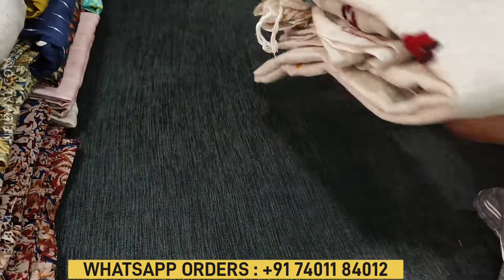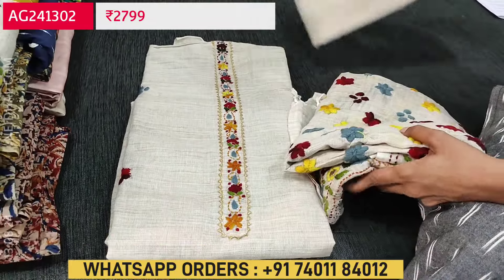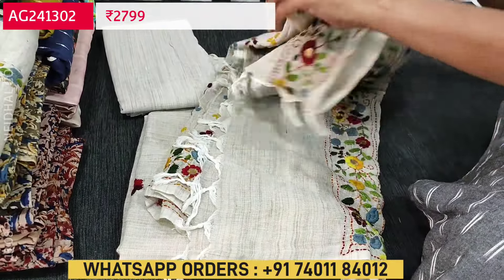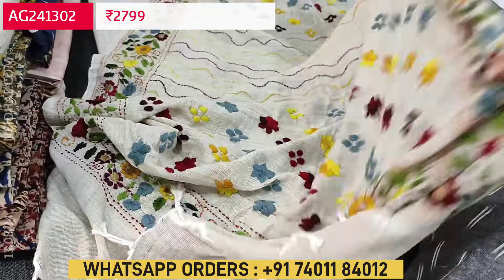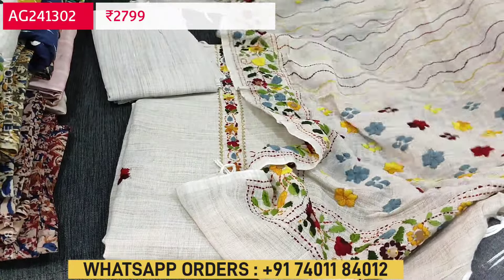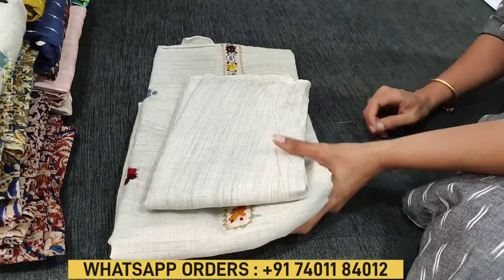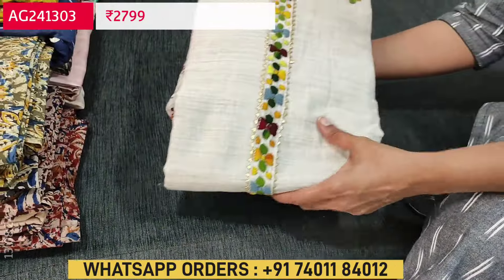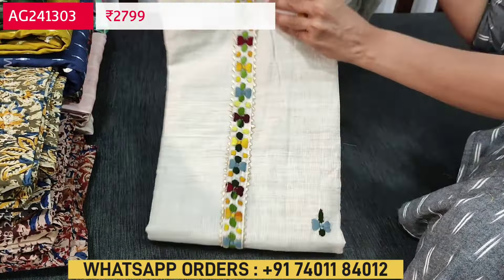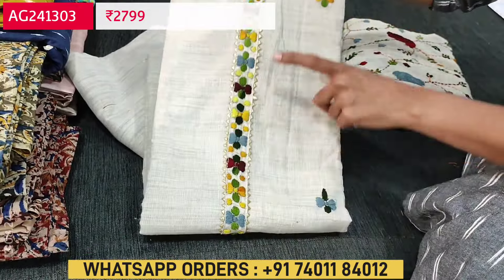Quickly take a look at the other designs. The base color and fabric will be the same — only the thread work and thread color will vary. This is the same design we saw, with a slight variation in the thread color on the yoke and on the dupatta. This is the second set and we have very limited stocks. If you like this product you can buy from our website naidal.com or take a screenshot and share it to our WhatsApp number 74011 84012.